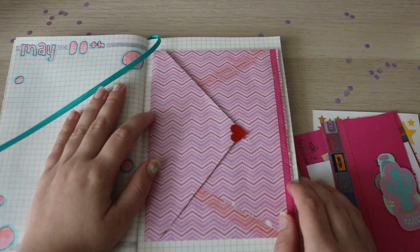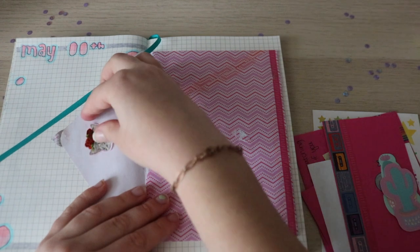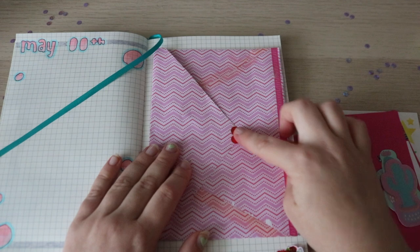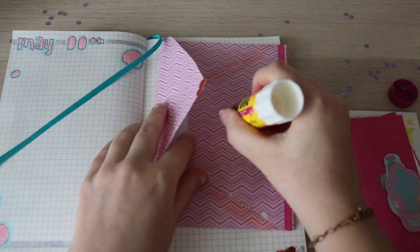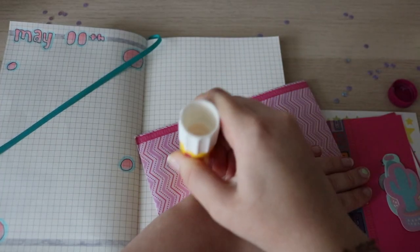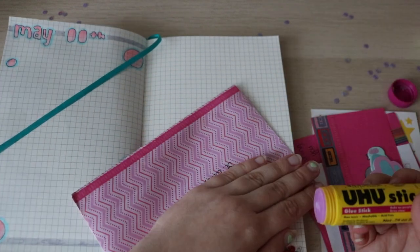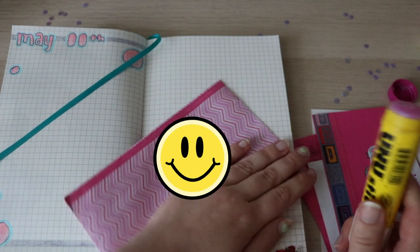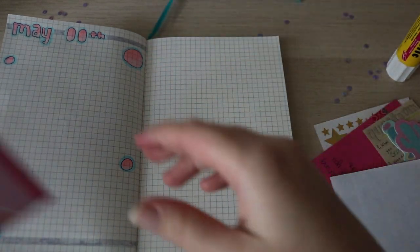I think I'm going to start by gluing this down here. I'm going to peel off this sticker to use on the other page, and I'll glue this down so it stays closed. Let me know if you guys would want a video of me actually writing a letter. I might show you guys writing the letter in a separate video, but even if I do, still let me know if that's something you're interested in.